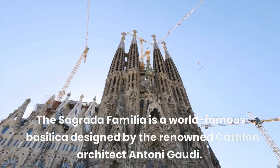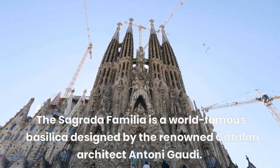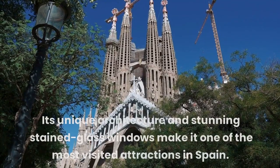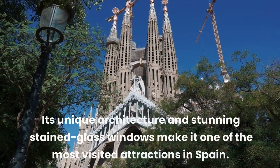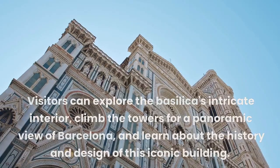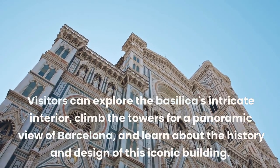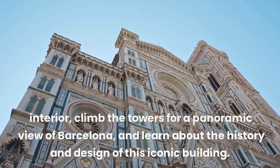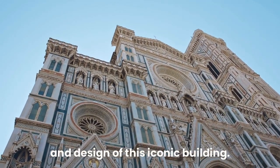The Sagrada Familia is a world-famous basilica designed by the renowned Catalan architect Antoni Gaudí. Its unique architecture and stunning stained-glass windows make it one of the most visited attractions in Spain. Visitors can explore the basilica's intricate interior, climb the towers for a panoramic view of Barcelona, and learn about the history and design of this iconic building.